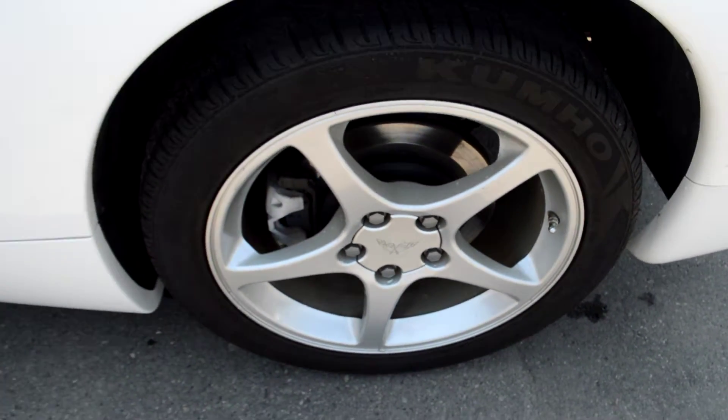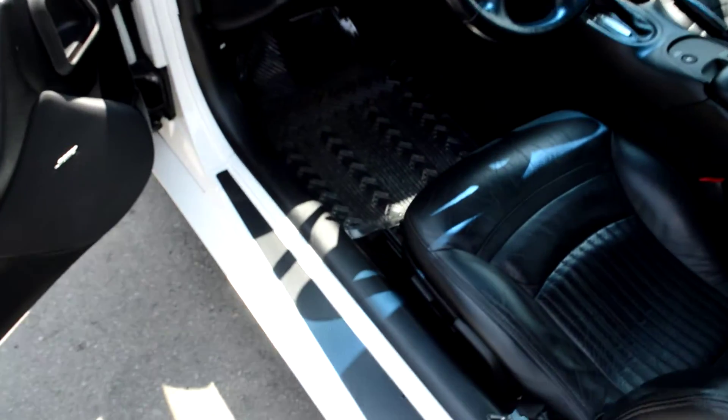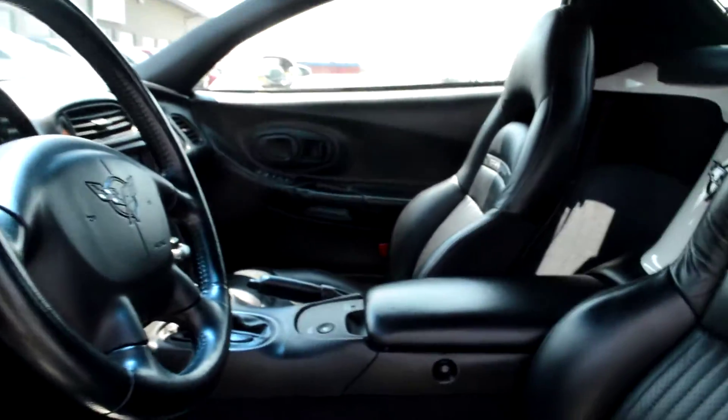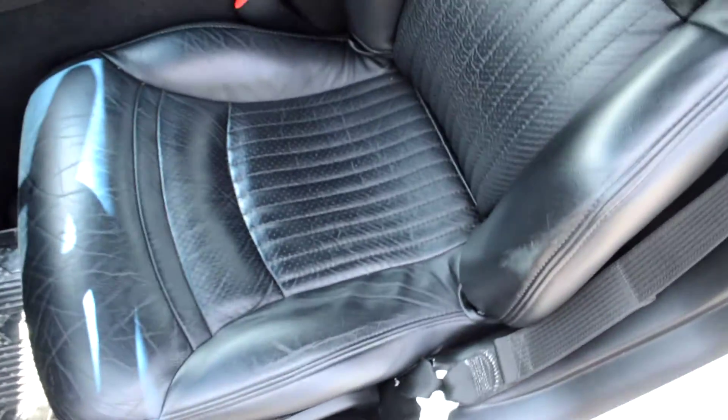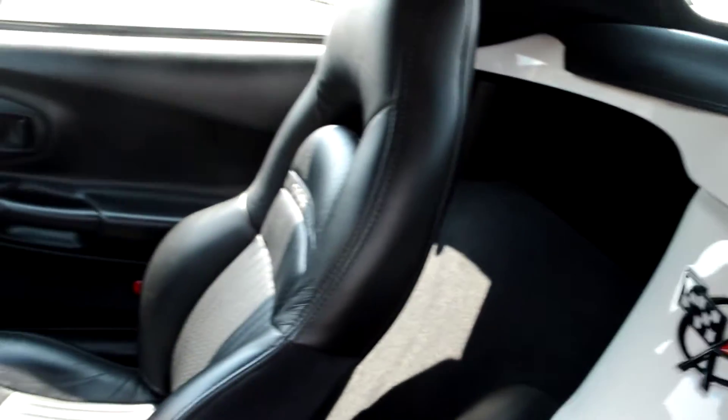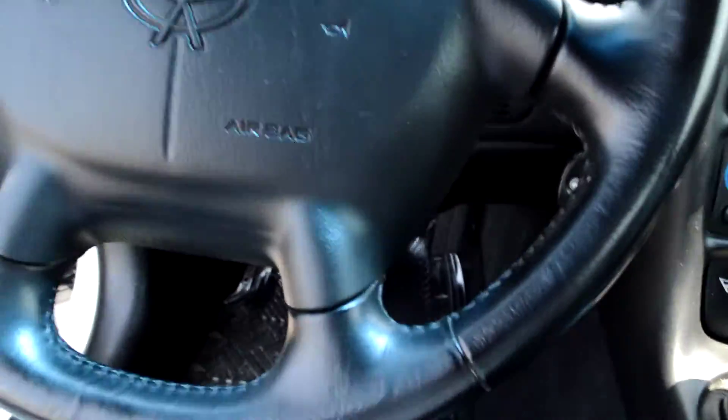Other than that they look incredible. Go ahead and give you a peek of the inside here real quick. Door jams are super clean, even up inside. The factory Bose sound system is incredible — the sound quality out of it is really, really nice. Underneath the top looks really good.